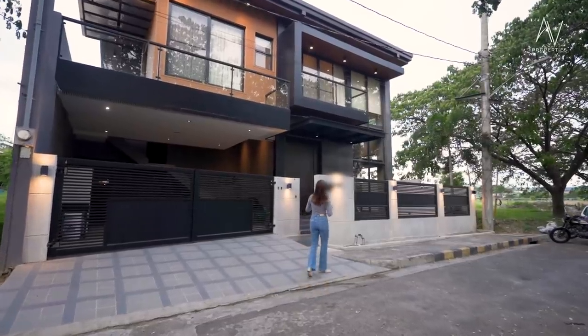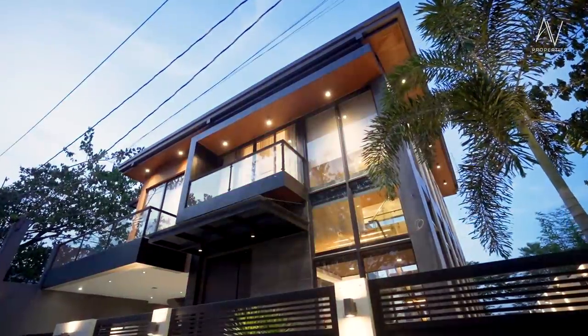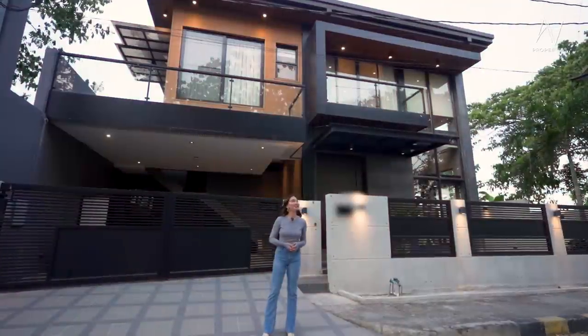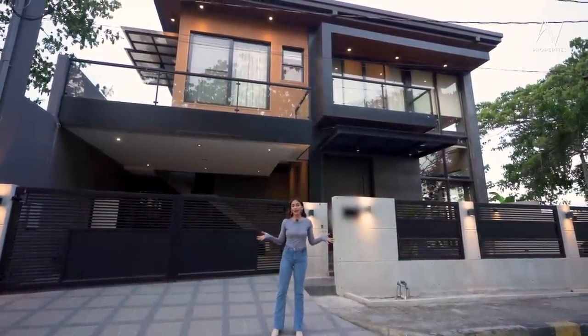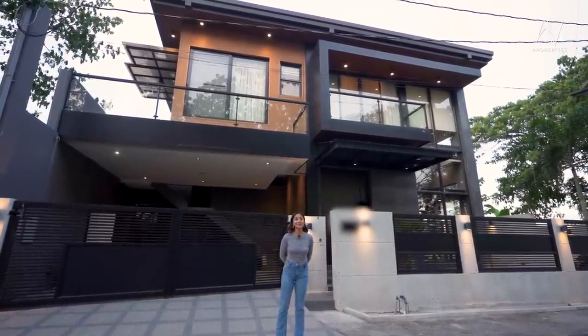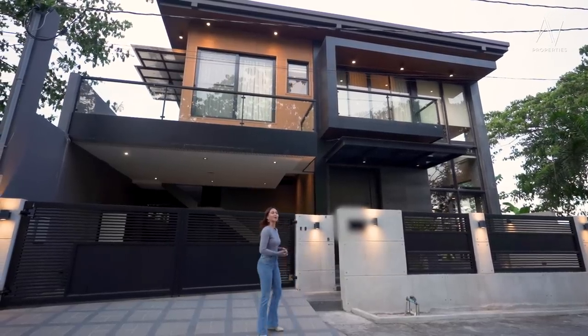Now before we step inside the property, let's marvel at the beauty of the facade. It looks every bit a modern architectural design. The color combination — this one will transcend every house fashion trend, right? Let me know in the comment section if you agree. Let's go and check out what's inside.